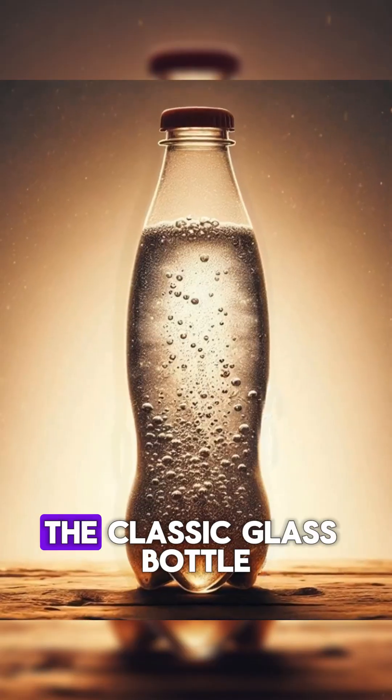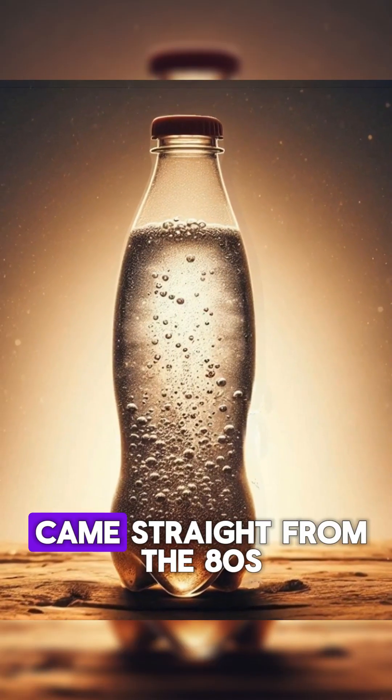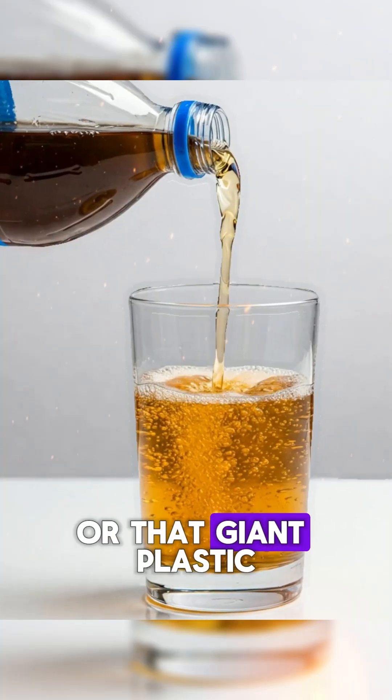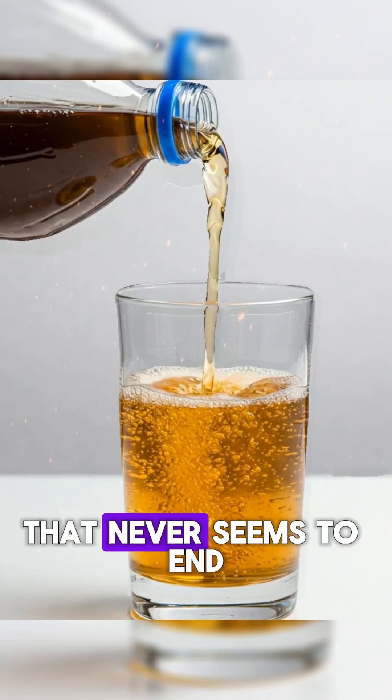Which soda do you think tastes better? The classic glass bottle that looks like it came straight from the 80s? The ice cold can that explodes if you accidentally shake it? Or that giant plastic bottle you bring to parties that never seems to end?